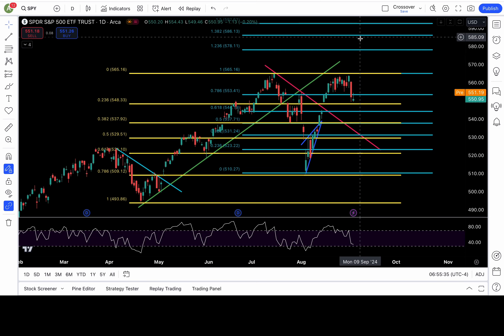Hey, good morning nieces and nephews. Yesterday the SPY closed around 550.95. It's currently around 551.19 as of recording this video.